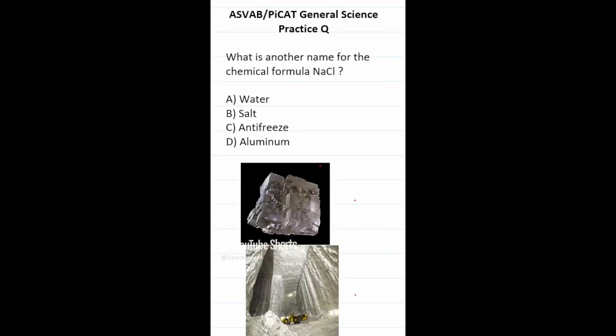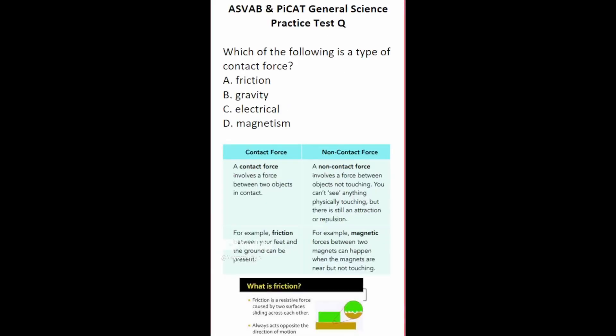This general science practice test question says: what is another name for the chemical formula NaCl? This is sodium chloride, otherwise known as B, salt. This is rock salt called halite. Table salt is obtained by mining halite from the earth and then making it into granules. So again, NaCl is sodium chloride, otherwise known as table salt.